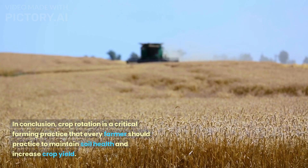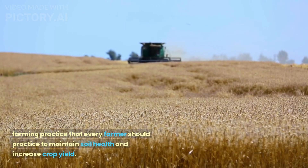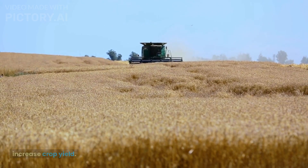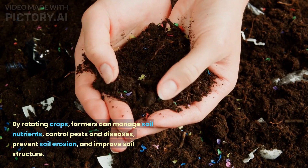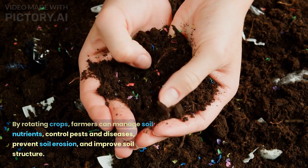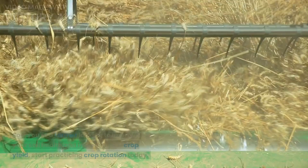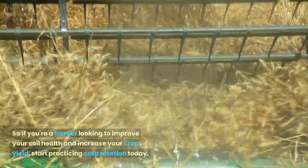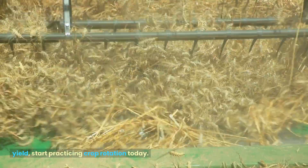In conclusion, crop rotation is a critical farming practice that every farmer should practice to maintain soil health and increase crop yield. By rotating crops, farmers can manage soil nutrients, control pests and diseases, prevent soil erosion, and improve soil structure. So if you're a farmer looking to improve your soil health and increase your crop yield, start practicing crop rotation today.